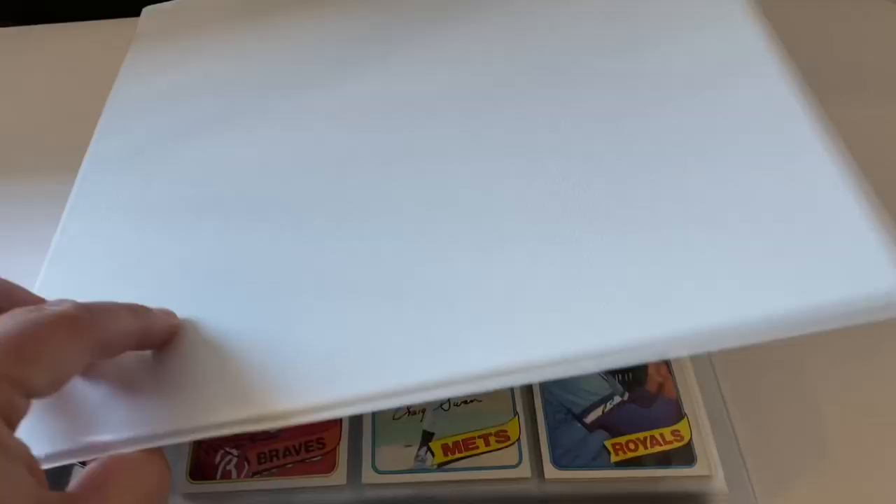It's the full 1980 Topps baseball card set — the iconic set from Rickey Henderson's rookie year, and we're going to highlight that card later on. There are some other key cards too. This is a 726-card set, and all the major Hall of Famers are in here. You've got Rickey Henderson and Rick Sutcliffe rookie cards, and some other key cards that are extremely valuable if you can pull a PSA 10 — Nolan Ryan, Mike Schmidt, and Ozzie Smith.